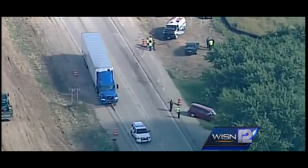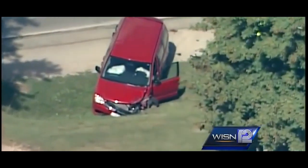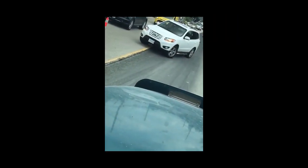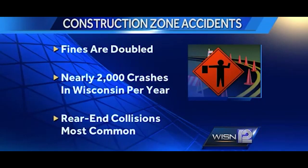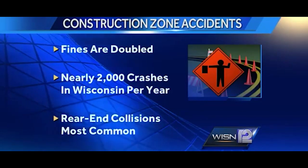From where they're standing, Chopper 12 shows the crash scene. A semi-driver rear-ended a van, striking an oncoming van which hit the construction flagman. Oh! Oh my God! Nearly 2,000 accidents a year occur in construction zones. The most common are rear-end collisions caused by drivers going too fast and following too close.